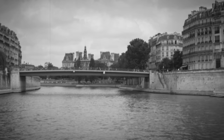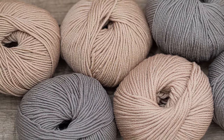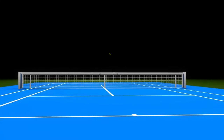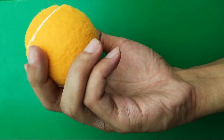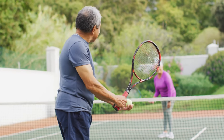Back when tennis originated in 12th century France, balls were crude wool clumps bounced by royalty on indoor courts. The fuzzy nap emerged from the need to control unpredictable bounces and high velocities. Today's space-age balls would seem miraculous to those early players. Even so, the essence of the game remains the same: manipulating the ball's nap for strategic advantage.